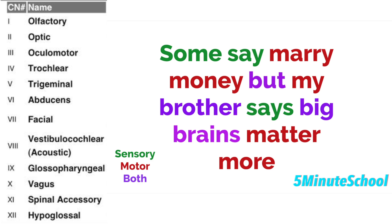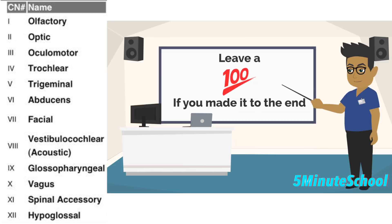This mnemonic tells you that the first two cranial nerves are sensory. Oculomotor and trochlear are motor. The trigeminal nerve is both sensory and motor. The abducens nerve is motor. The facial nerve is both sensory and motor. The vestibular nerve is sensory. The glossopharyngeal and vagus are both motor and sensory nerves. And the spinal accessory and hypoglossal nerves are both motor nerves.